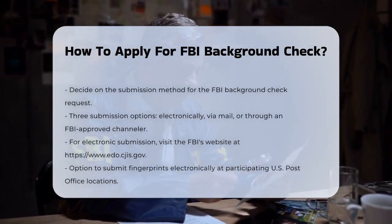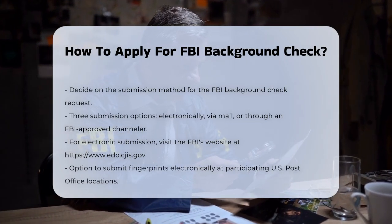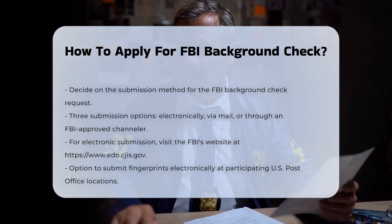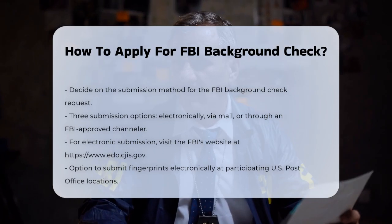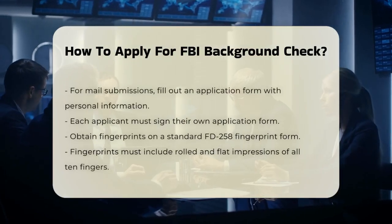If you choose to submit electronically, you'll need to go to the FBI's website at wedo.cjis.gov, where you can follow the steps to obtain your identity history summary. You may also visit one of the 101 participating U.S. post office locations to submit your fingerprints electronically as part of your request.